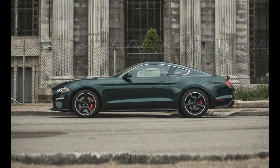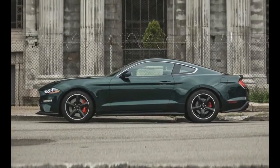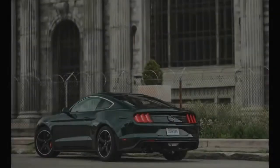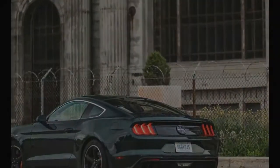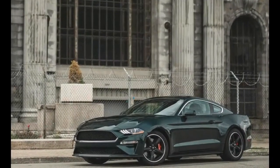so damn good it can yank all eyes to it, whether slathered in bright colors and loud stripes or subdued by the removal of chrome horse-shaped badges and the application of dark shades of green or black paint.